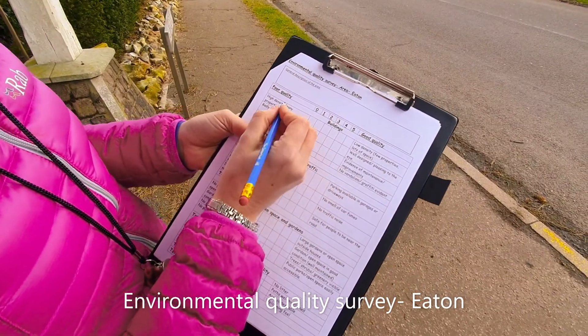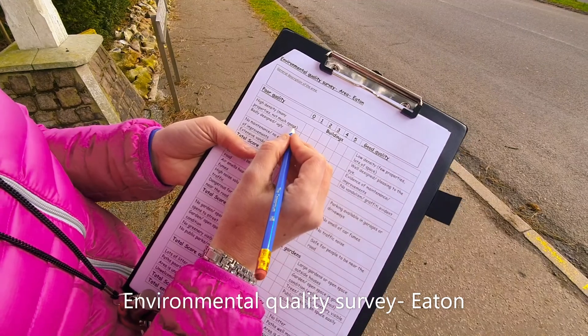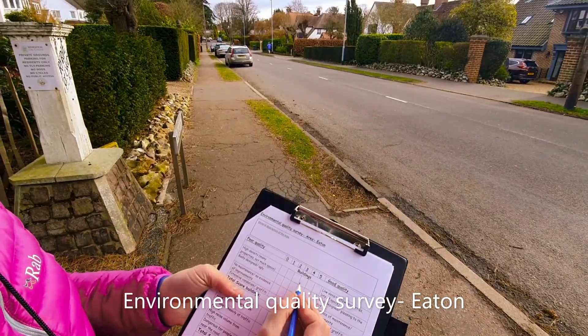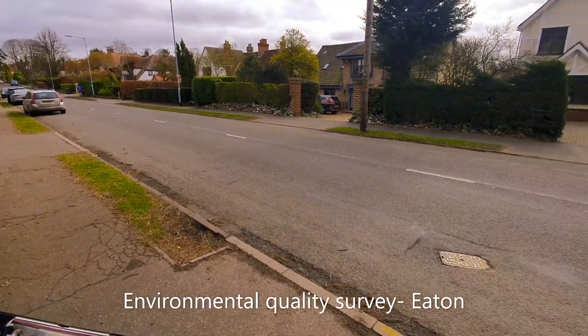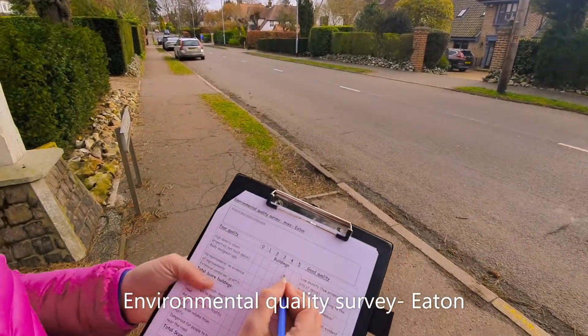Now let's have a go at completing the survey. It says high density — many properties, not much space. Well, if I look around, I wouldn't say it's a rural environment where there's hardly any properties, but I'd say there's quite a lot of space, so let's give this a four.